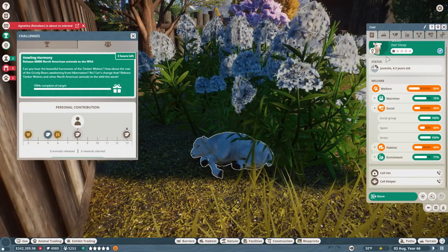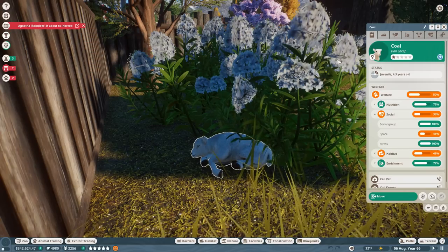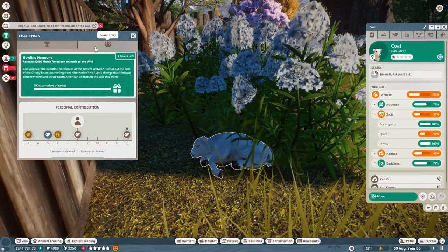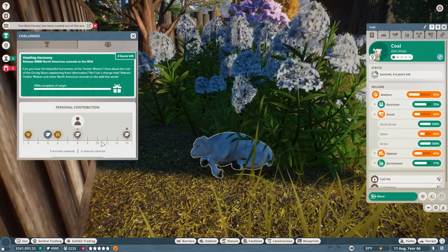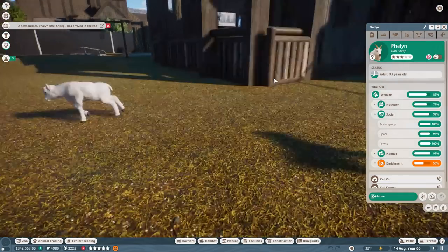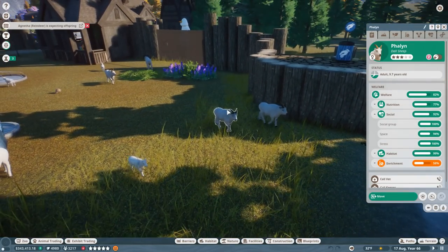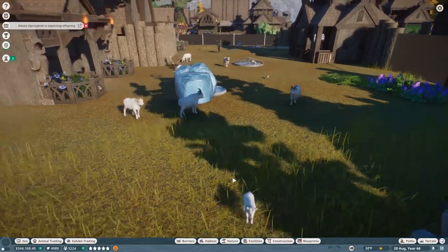Ice Ice Outpost is going to participate primarily through the little doll sheep, who are indeed native to North America. Since it's Howling Harmony, I thought we'd do a statue of a wolf, but I think it would be really fun to do a statue of a sheep if we get all the way from silver to gold level. My goal is to breed as many sheep as possible — in fact, another new sheep has just been added into the outpost, and I'm hoping she'll soon be expecting some lambs.